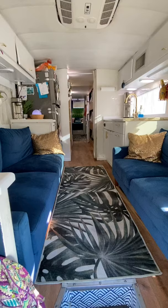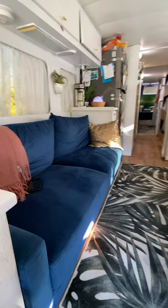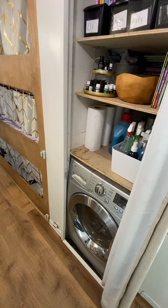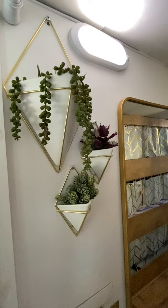Here's the main living area with our couch and our loveseat. Our kitchen with our residential fridge, washer dryer combo with storage above, and faux greenery to make this house a home.